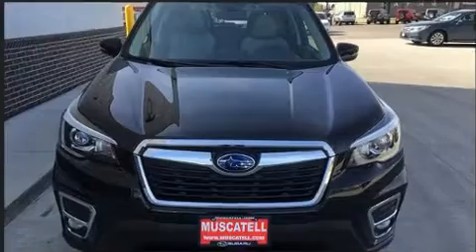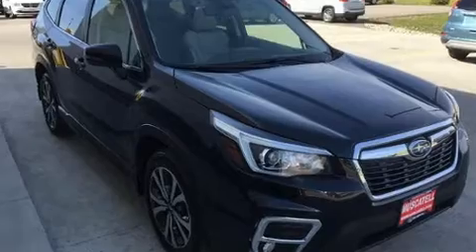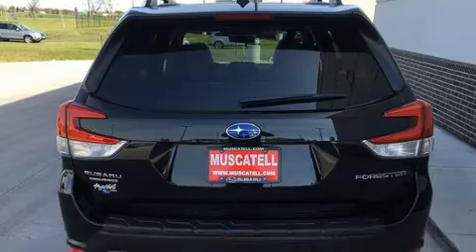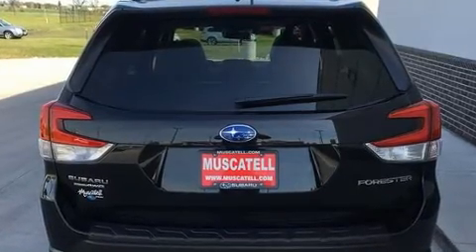All of the premium features expected of a Subaru are offered, including a rear window wiper, front fog lights, heated steering wheel, turn signal indicator mirrors, a power rear cargo door, lane departure warning, and leather upholstery.